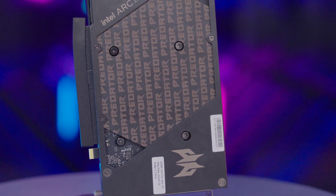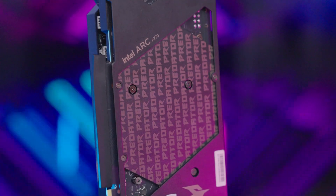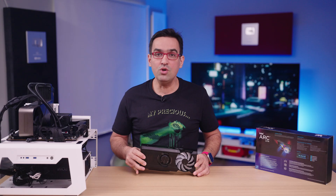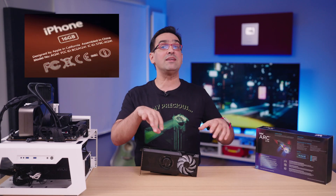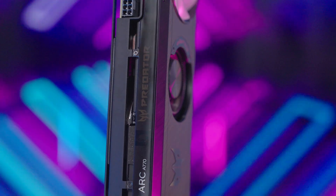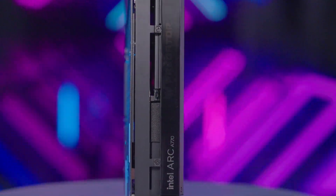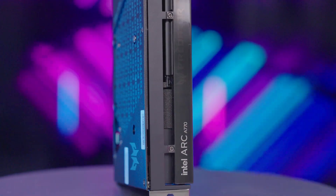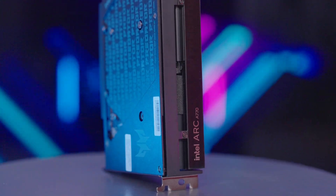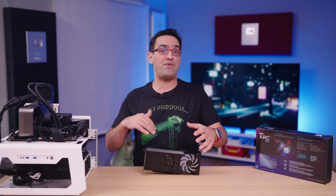But before we get to the actual performance of the graphics card, I want to go a bit through the architecture of the new GPUs, because I found it very interesting. You know how iPhones are designed in California and assembled in China? That's pretty much the case with these cards. The Intel Arc GPU series architecture is called Intel XE and is designed by Intel, except that the actual graphics chip is developed in TSMC's factories using the N6 7nm manufacturing process. Intel hasn't yet made the switch to 7nm on their processors, and until their new fabs are ready, they've turned to outsourcing.